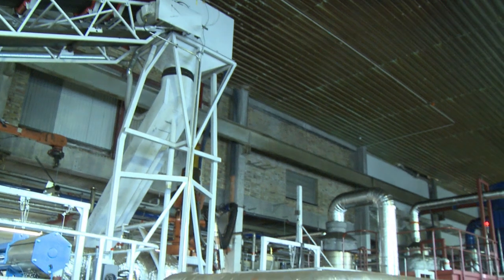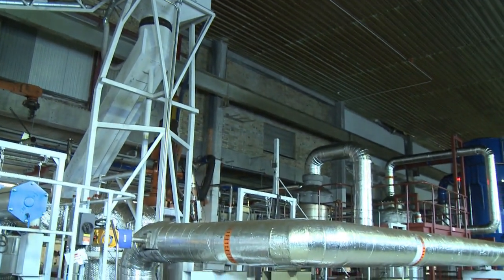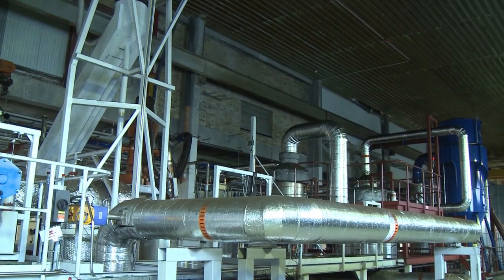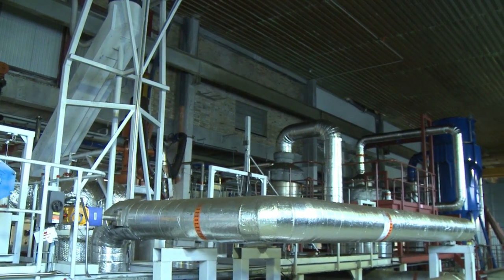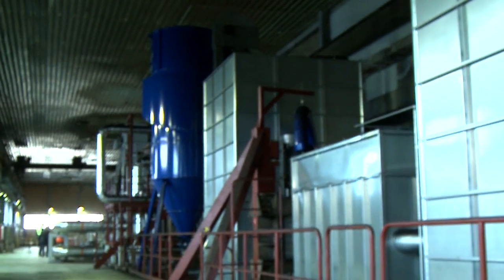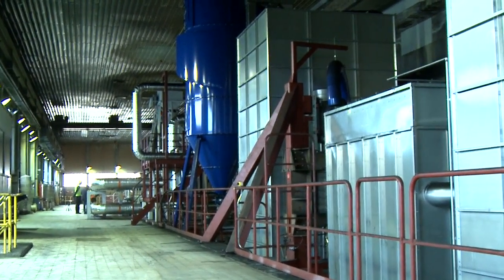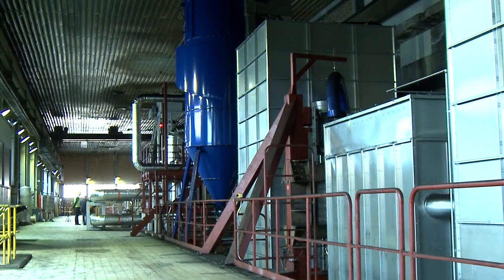The pyrolysis process runs practically in parallel in two or three lines, with about five to six tons of shredded tires per line. This is called a semi-batch process. The heating process takes a few hours, and the process is fully automatic, monitored and controlled by a distributed control system based on a platform from Siemens.